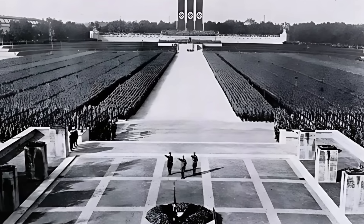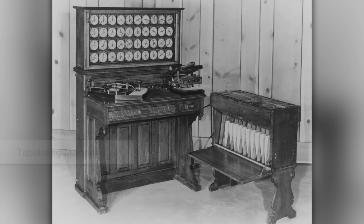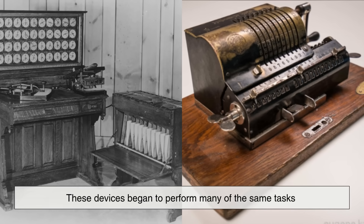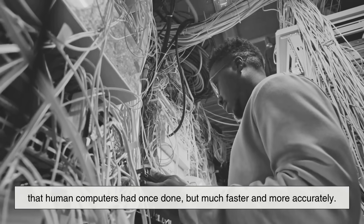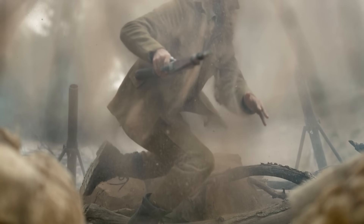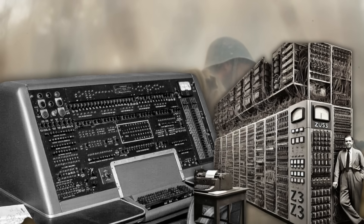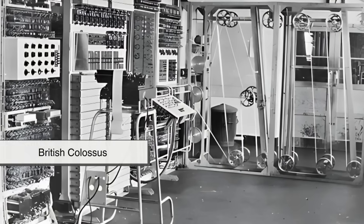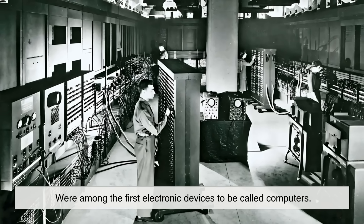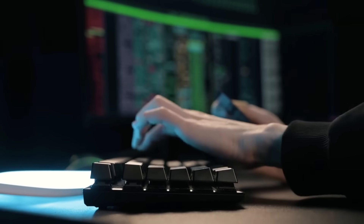The real turning point came in the early 20th century, when mechanical calculators and tabulating machines became more sophisticated and widespread. These devices began to perform many of the same tasks that human computers had once done, but much faster and more accurately. By the time of World War II, large-scale mechanical and early electronic computers were being developed to handle enormous volumes of data. Machines like the British Colossus and the American ENIAC were among the first electronic devices to be called computers. At this point, the meaning of the word began to shift decisively.